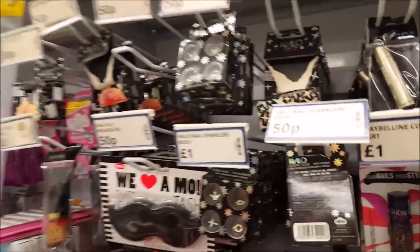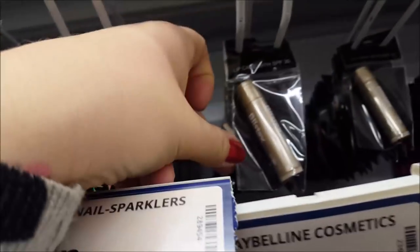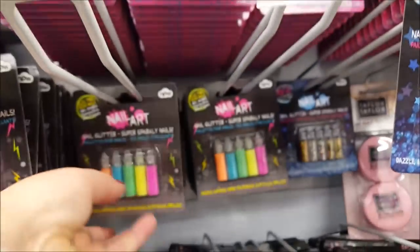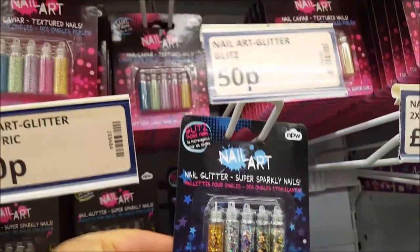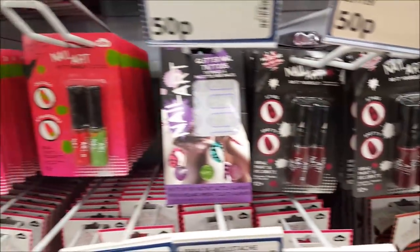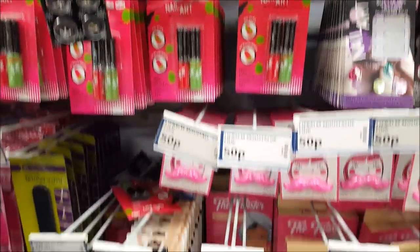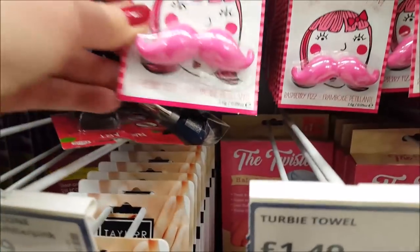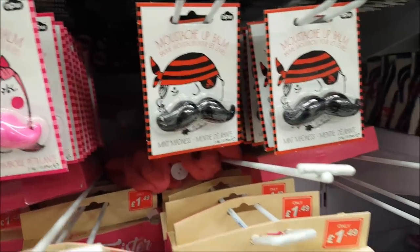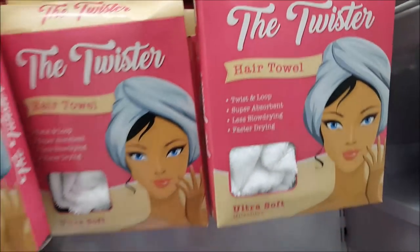Around this little section there are some little nail jewels and different textured things for nails, nail glitter — just 50 pence a pack so you get quite a lot — and then nail art pens down the bottom, again just 50 pence.